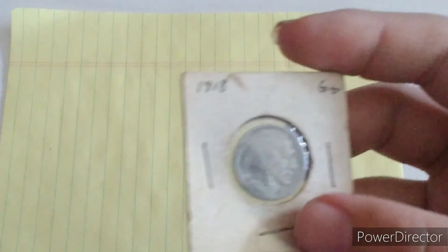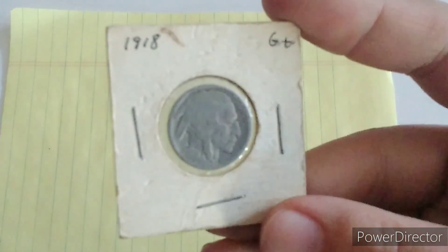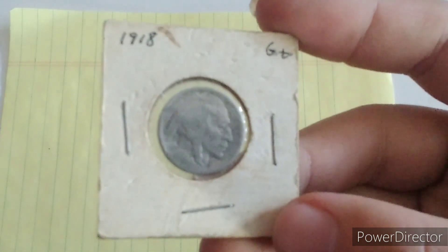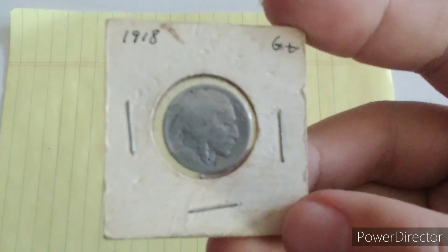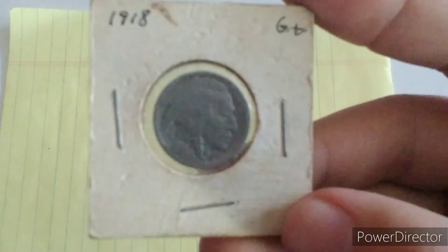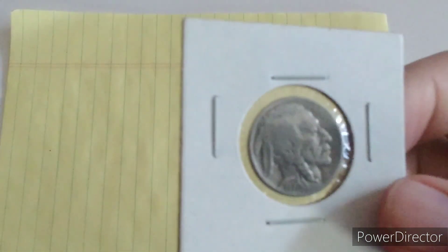First up we have a 1918 Buffalo Nickel. I don't know if you can see the date or not. Now this one you should be able to see really, really good — the date at least.